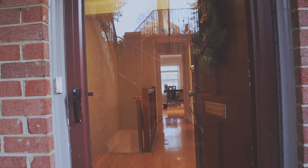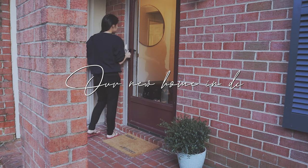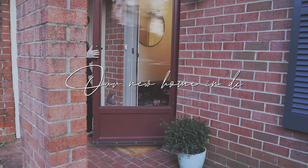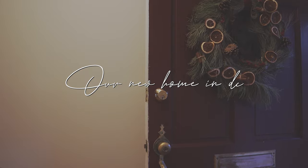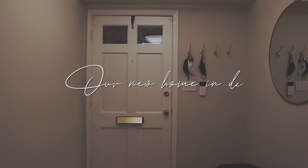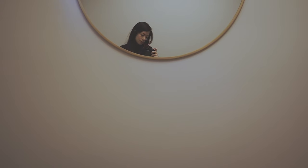Happy new year to you all! We recently moved and I had to go through the whole process of redoing the home again. Thankfully it was just about reconfiguring the things I already had, like this mirror here, so it took a lot less time.